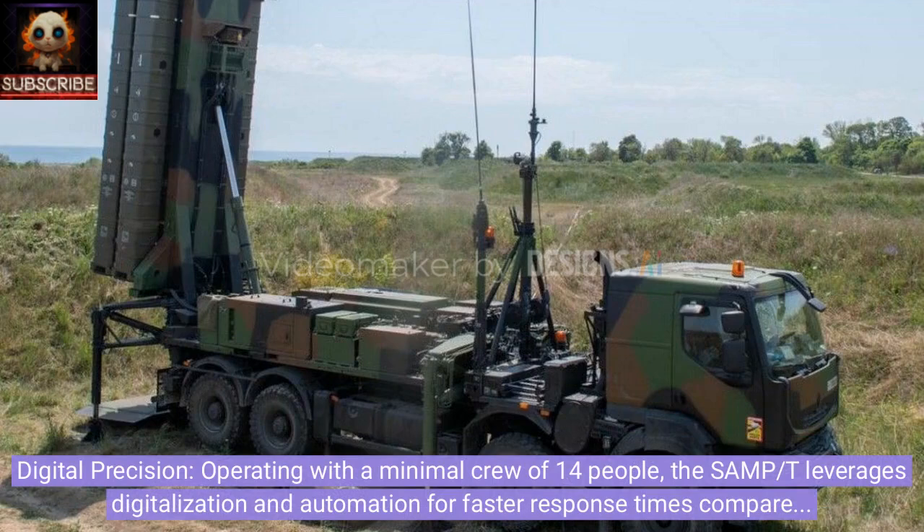Digital precision. Operating with a minimal crew of 14 people, the SAMP-T leverages digitalization and automation for faster response times compared to traditional systems like the Patriot.